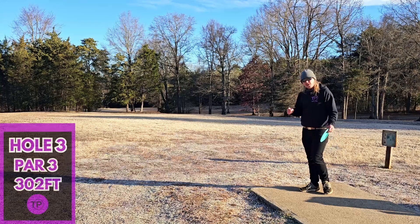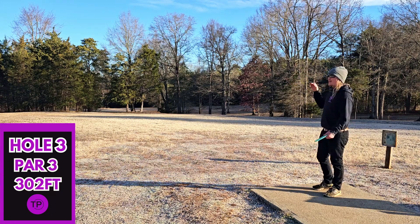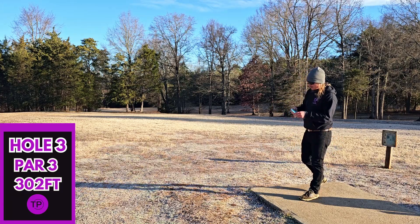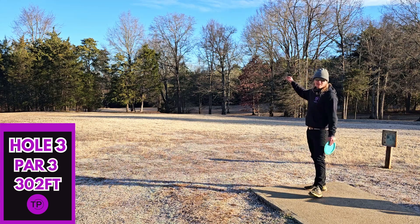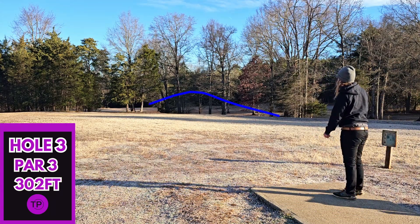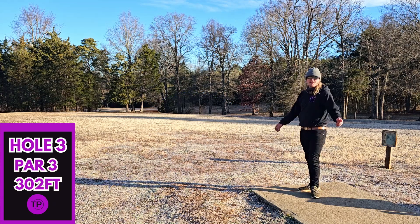Hole three, 302 feet. The basket is tucked way down to the left behind all of those trees up there. The ground is still completely frosted and iced over, so we are going to try something fun — we're going to go with our Scepter and see how big of a skip shot we can get. That looks really good. Well, it only skipped about eight feet.